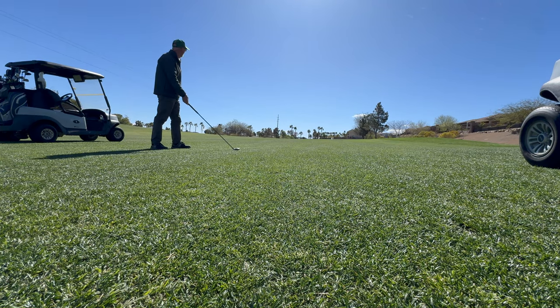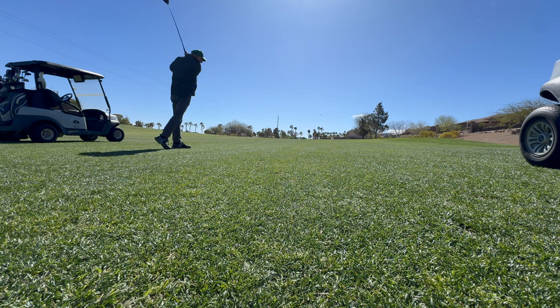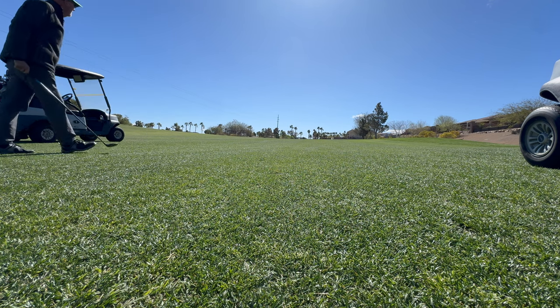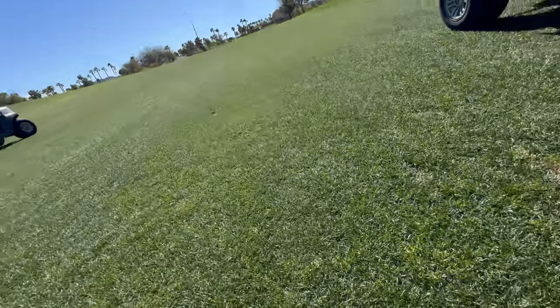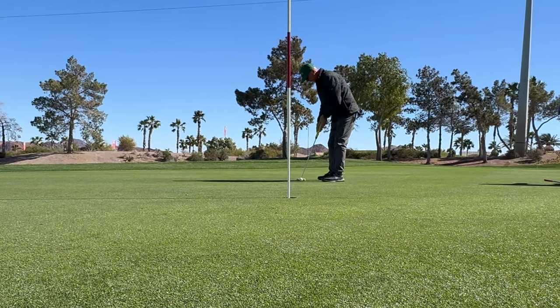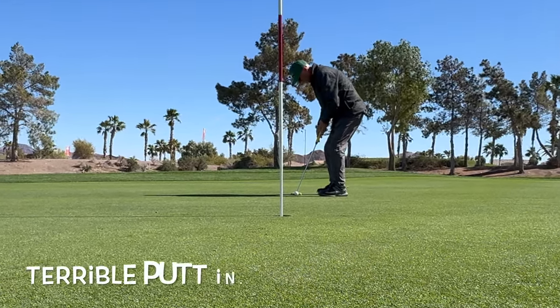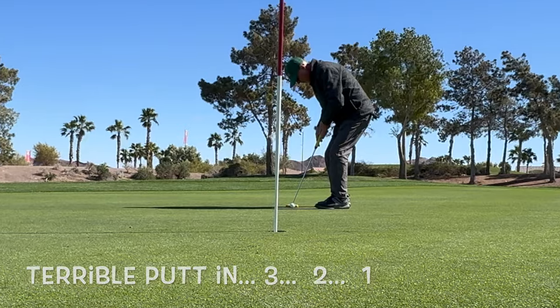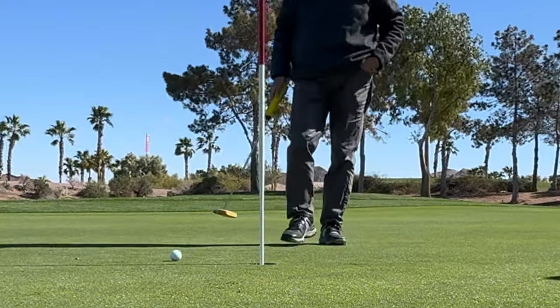I take the second shot from the par 5. I carry my 5-wood about 190 yards — this one goes that 190 yards — and I'm about 15 feet right of the pin with an eagle putt opportunity. The crowd is going wild cheering for that second shot. I get up over the eagle putt and hit it a little bit too soft. I take the tap-in for a birdie. Not a bad approach to playing a par 5 when you walk away with a birdie.